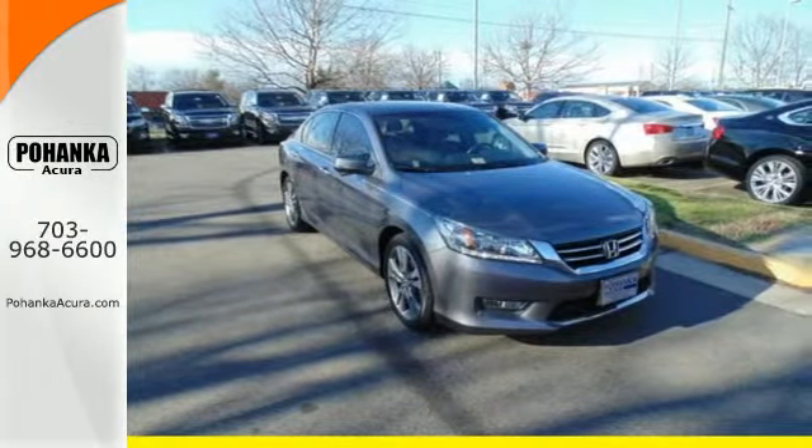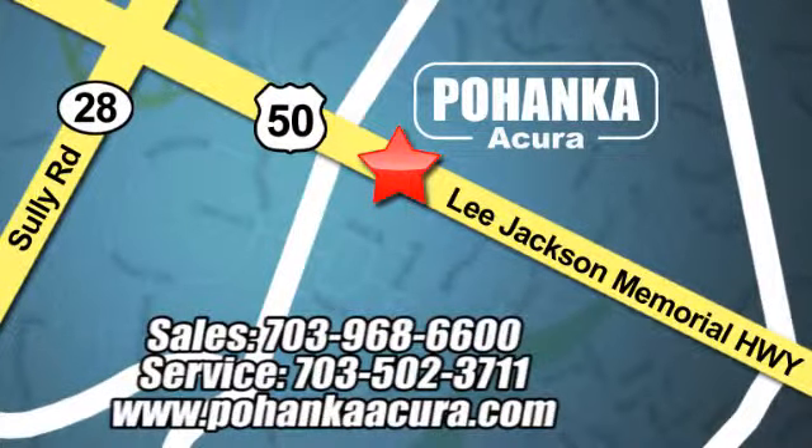Bohenka Acura is a great place to buy a car. We're conveniently located at 13911 Lee Jackson Memorial Highway, Route 50 in Chantilly.